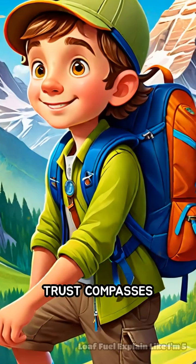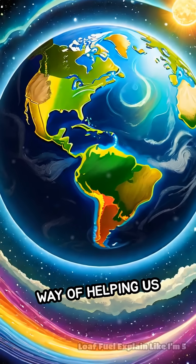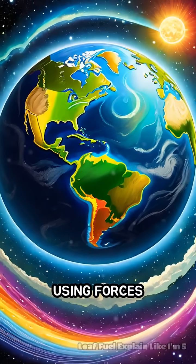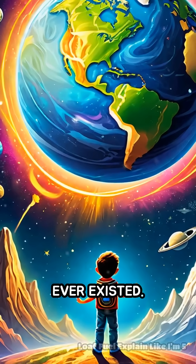That's why explorers, hikers, and sailors trust compasses to guide them through unknown places. It's the planet's own way of helping us navigate, using forces that have been working for millions of years, long before humans ever existed.